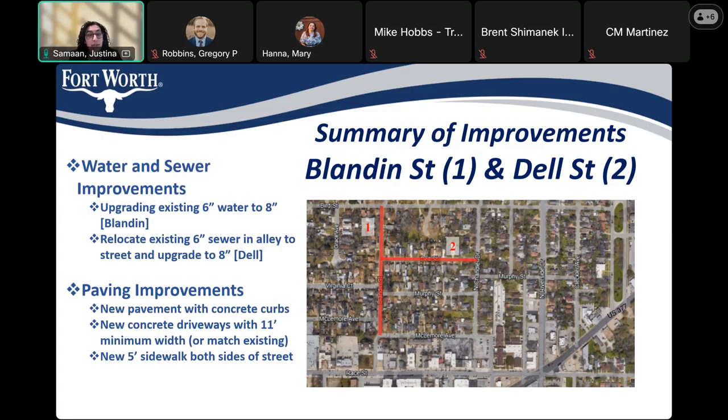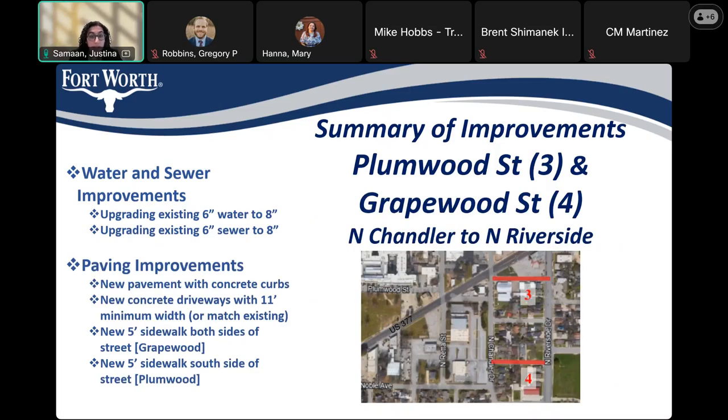Next up is Plumwood Street and Grapewood Street, from North Chandler to North Riverside. For both of these, we are upgrading the existing six-inch water to eight inch, and installing new pavement with concrete curbs and new concrete driveways with an 11-foot minimum width. For Grapewood, we are installing new five-foot sidewalk on both sides of the street. And on Plumwood, new five-foot sidewalk on the south side of the street.